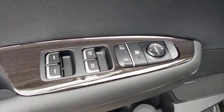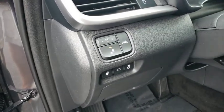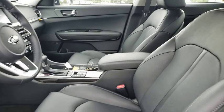Power liftgate, lane departure warning, anti-lock braking system, leather-wrapped steering wheel, Bluetooth, adjustable steering wheel, power steering, cruise control, keyless start, floor mats, aluminum wheels.